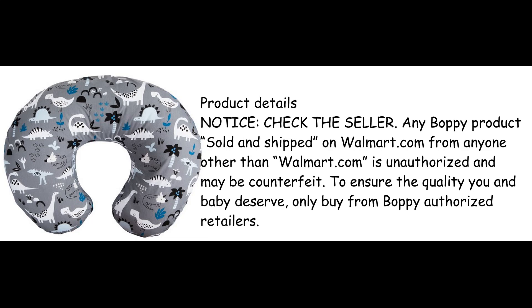Product details. Notice: Check the seller. Any Boppy product sold and shipped on Walmart.com from anyone other than Walmart.com is unauthorized and may be counterfeit. To ensure the quality you and baby deserve, only buy from Boppy authorized retailers.